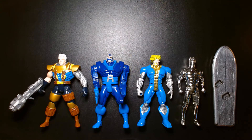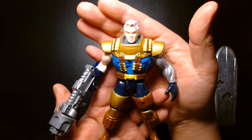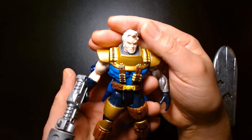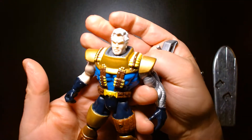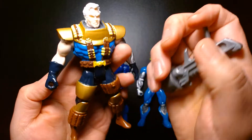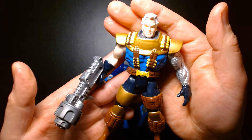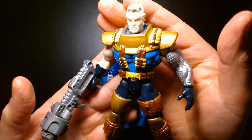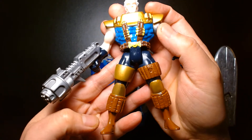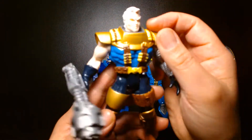On our left we have Cable. I believe this is based on a design by artist Greg Capullo when he was working on the X-Force comic book. I don't think this is the gun this toy specifically came with, but when I bought the figure loose, this was the gun equipped on his hand, so I'm assuming the previous owner lost the accessory or swapped it out. It's a nice rendition of Cable — giant shoulder pads, a cybernetic arm, lots of pouches, harnesses, and bullets all over. It's a great figure.